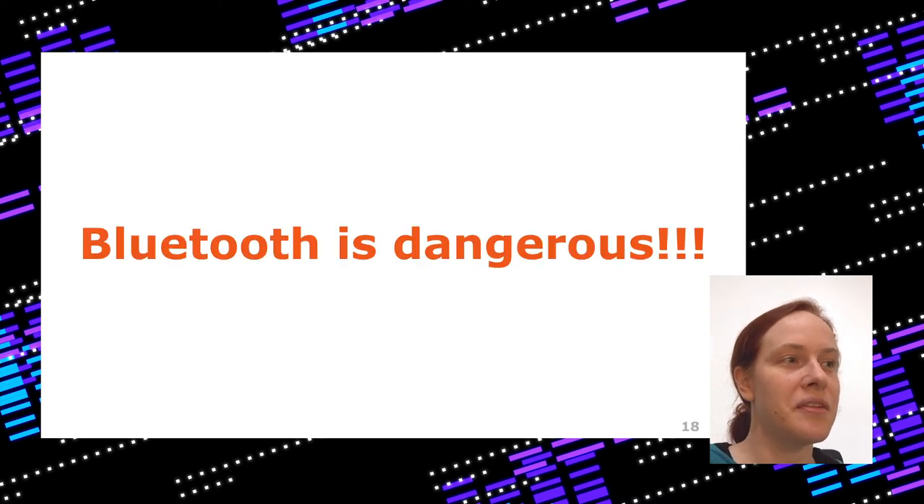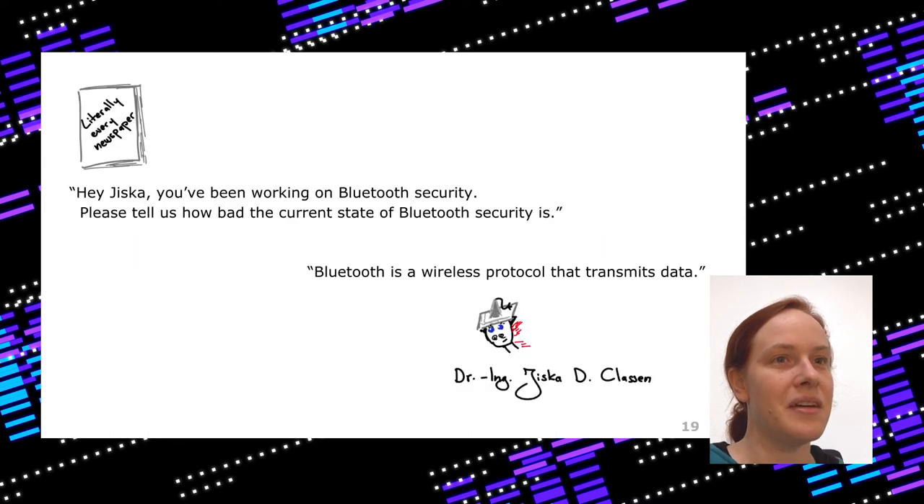Bluetooth is often called dangerous, so let's discuss that. During 2020, a lot of journalists tried to reach me and asked me to tell them how bad the current state of Bluetooth security is. And I said: Bluetooth is a wireless protocol that transmits data, and that has certain risks — but so has everything else. That's really not a nice headline to print: 'Bluetooth is a wireless protocol that transmits data.'